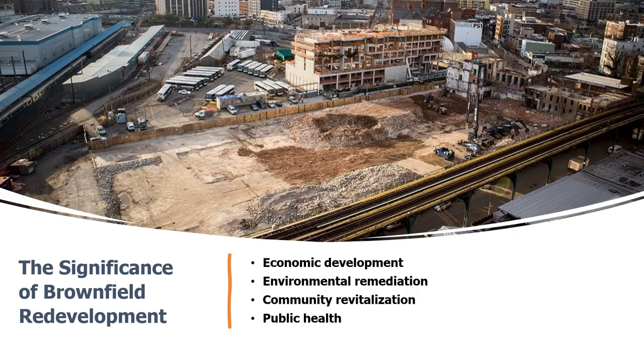Why should we care about brownfields? The significance of redevelopment is simple: these sites represent untapped opportunity for community transformation and sustainable development. By repurposing brownfields, we can breathe new life into neglected areas, reducing urban sprawl and making the most of existing infrastructure. Brownfield redevelopment can have a profound impact on local economies — once-contaminated sites can be transformed into vibrant commercial, residential, or recreational spaces, generating jobs and increasing property values.